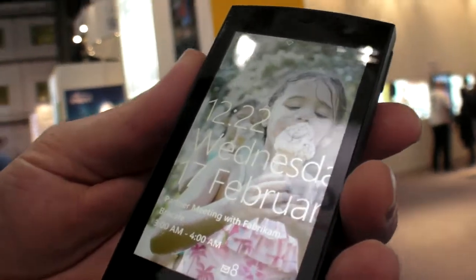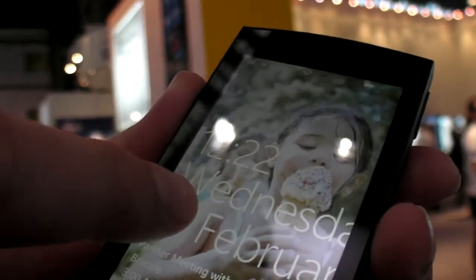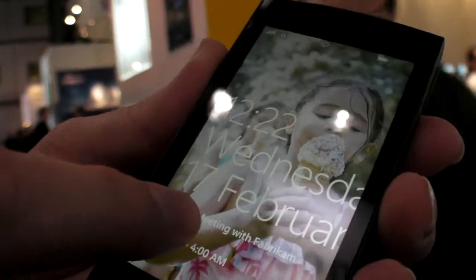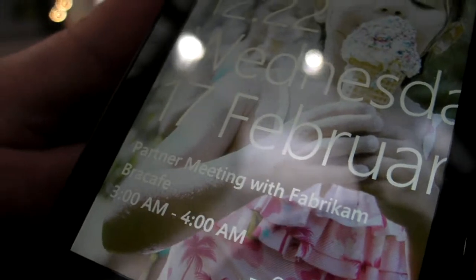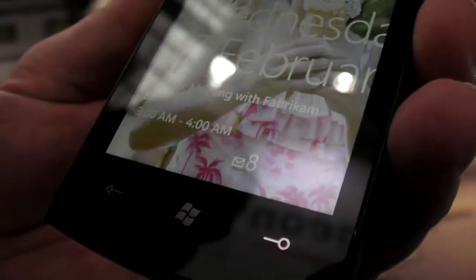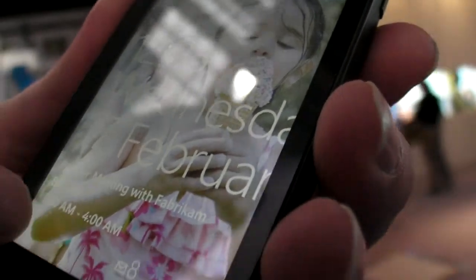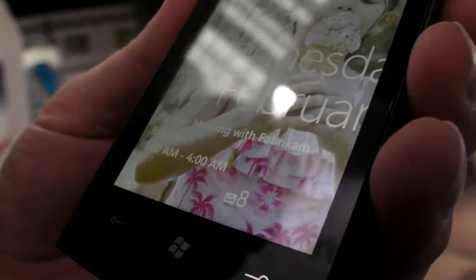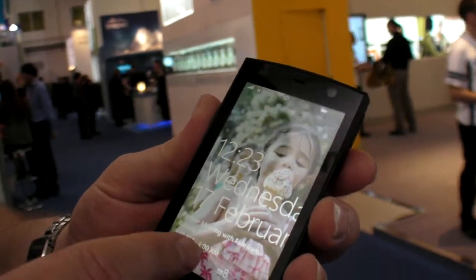I'll start with the lock screen. The lock screen has various information on it — the time and date, my next meeting and location down here, and at the very bottom I can see I've got eight new emails. As more notifications come in, they will come up along the bottom, showing things like new text messages and missed phone calls.